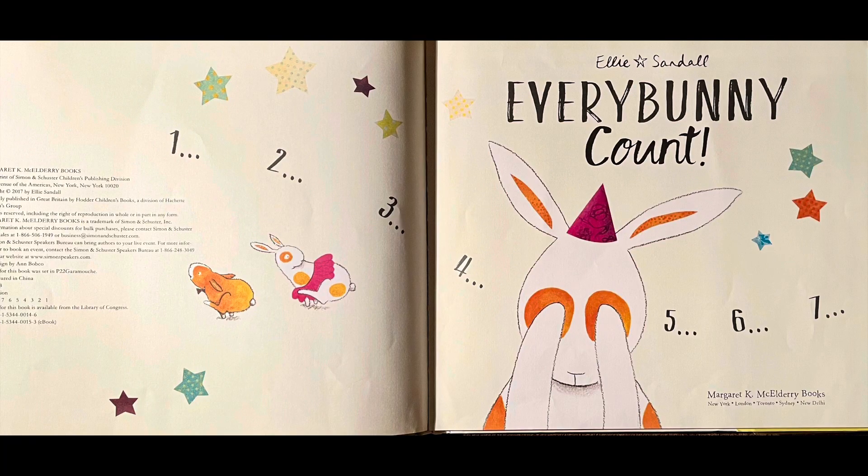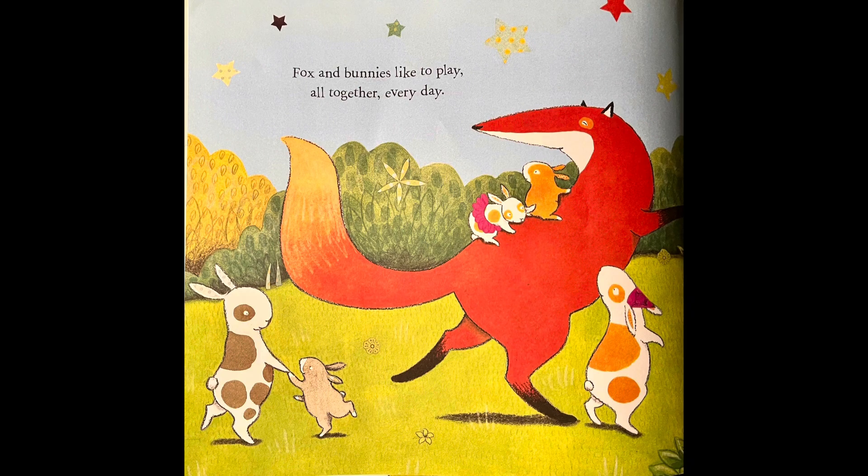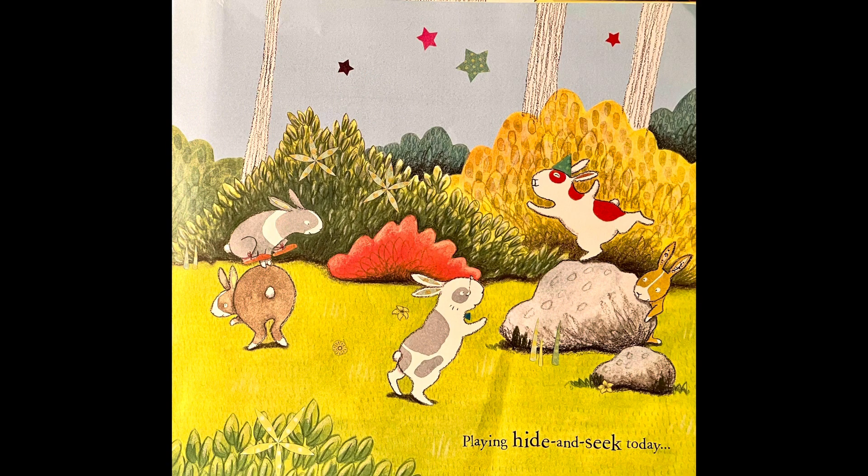Every Bunny Counts. One, two, three, four, five, six, seven. Do you think someone might be playing hide and seek? Let's find out. Fox and Bunnies like to play all together every day. Playing hide and seek today.